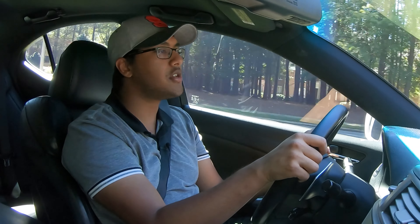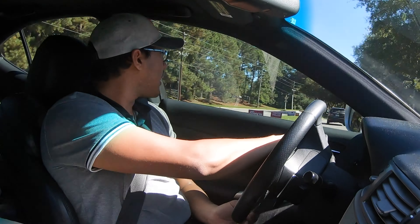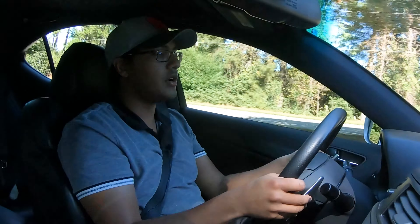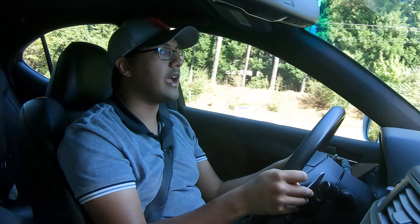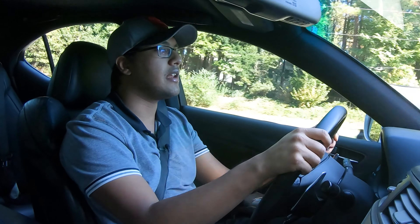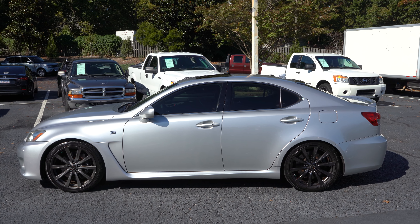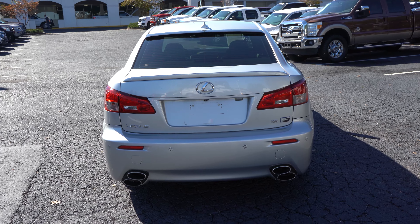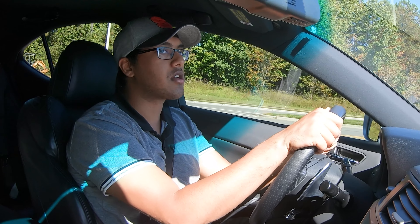It corners pretty damn well — definitely nowhere near as sloppy as that IS250, thank God. I feel like even an IS250 F Sport wouldn't be half bad. The paddles only do so much — they're kind of slow to react, but I kind of expected as much. In regular automatic mode it's not bad, definitely not as good as the RC F's transmission today, but totally acceptable. These are softer cars, not as sharp as the M3s, but I totally appreciate and respect that — the compliance in the chassis and suspension is what makes these cars great to drive every day.